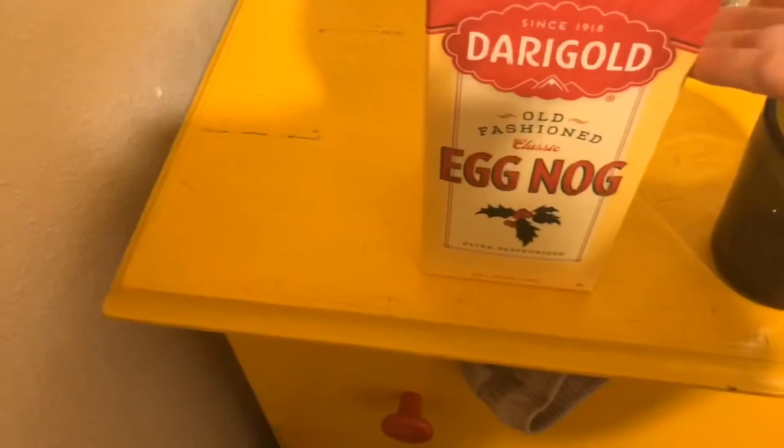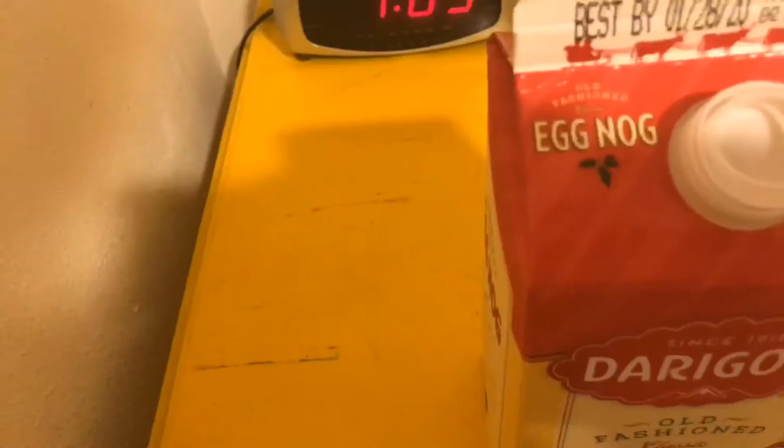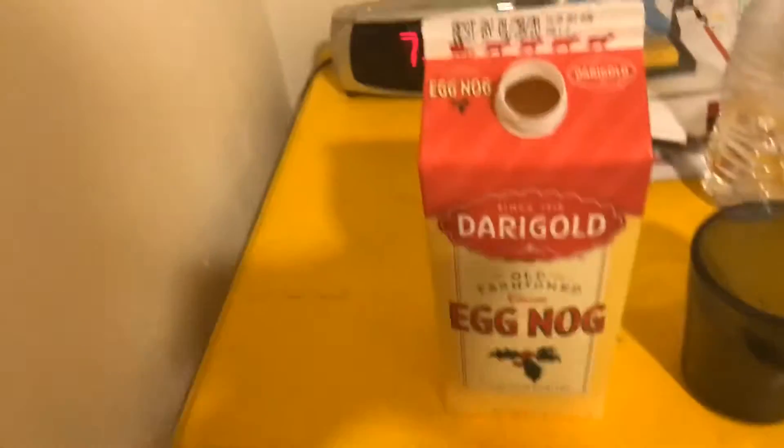Alright guys, let's get this challenge rolling. I have the eggnog — it's already been in the refrigerator for about two hours so it's nice and cold. I also have a cup to drink from because I'm obviously not going to drink out of the carton. Let's get this open. The eggnog is now opened — comment down below your feelings on eggnog. Like I said, this is the classic version.